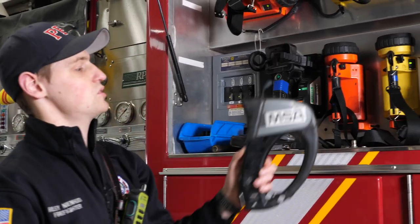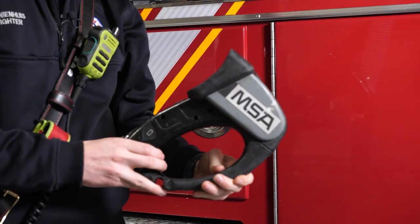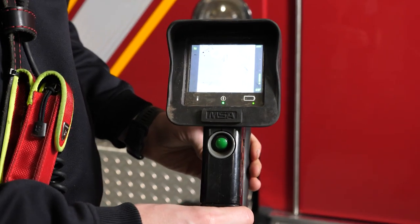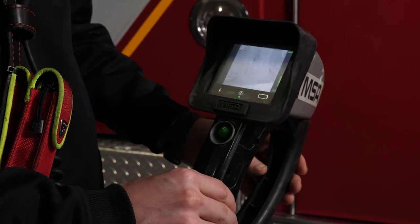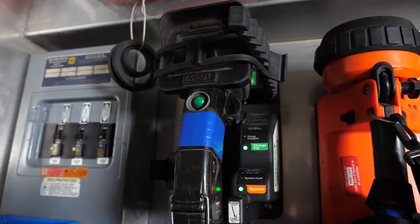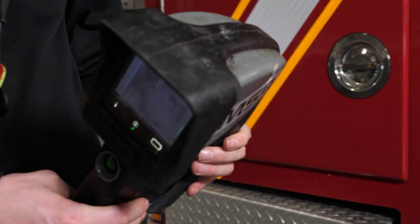We have some thermal imaging cameras in here as well. We can point these at the fire and see kind of like seeing in the dark. We can see where our heat signatures are, we can see victims, we can see hot spots — things we couldn't see with our own eyes.